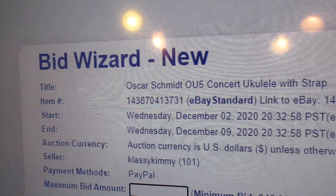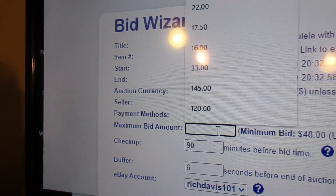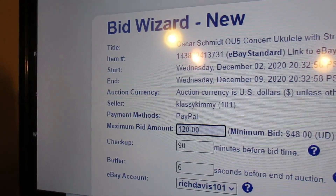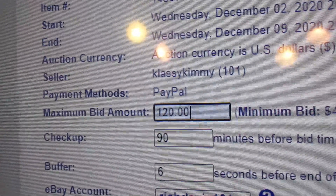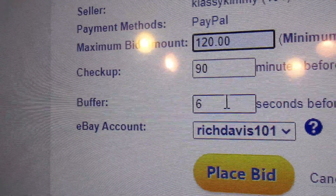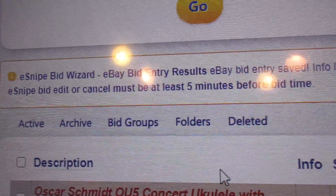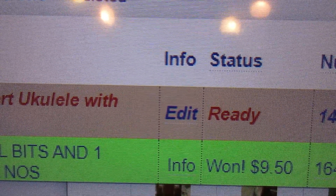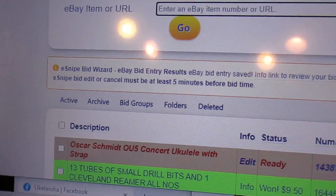It shows you what you're bidding on and when it will expire. You put in your amount right here. I leave the buffer at six seconds right there, and I place my bid. And when it says ready, you are on the mark. That's really all there is to placing a bid on eSnipe.